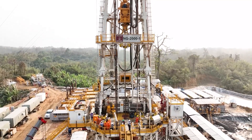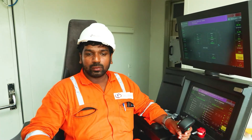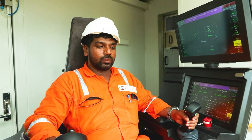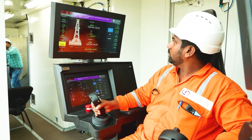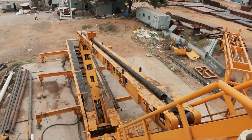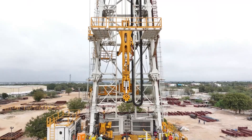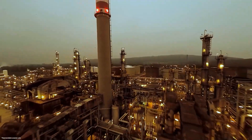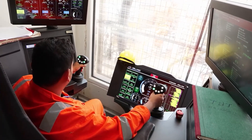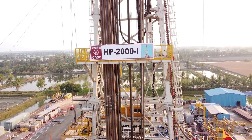With automation powered by advanced programmable logic controller systems, operators maintain full control from the cabin while the system executes every move with flawless precision. Drillmec's automated pipe handling systems don't just move steel — they move the industry forward, engineered for excellence, built for performance, and designed with safety at the core.